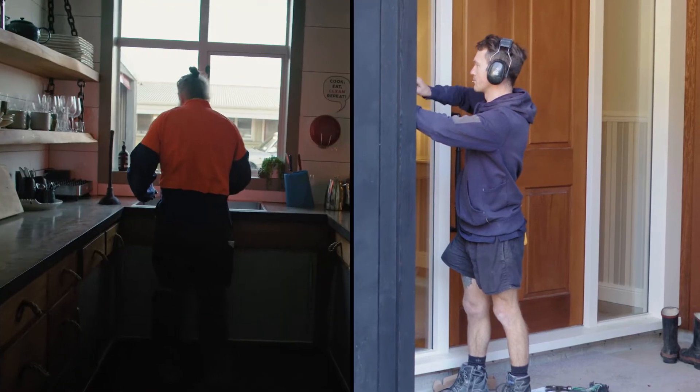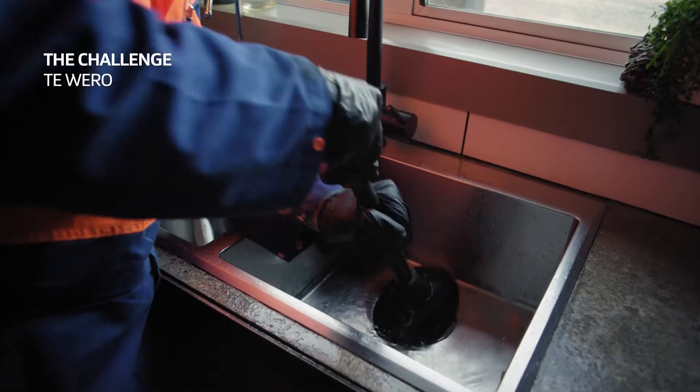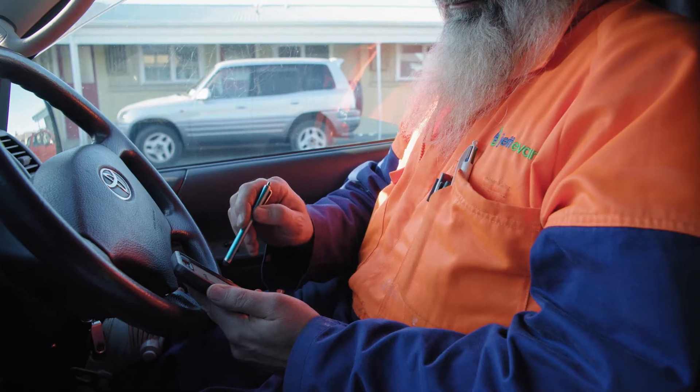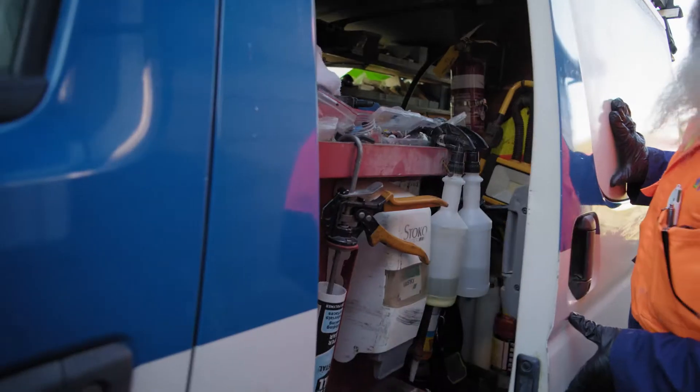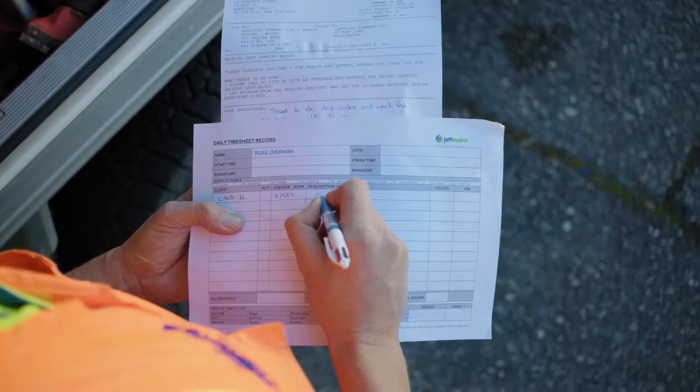My name is Nick Gold from Mill Electrical. We take care of home electrical requirements, audio data and security. The challenge is we've got a lot of steps for invoicing to go out and I know the tradesmen get frustrated at times. It would be so much easier if we could find something that would integrate all of it.